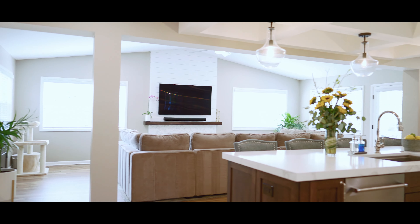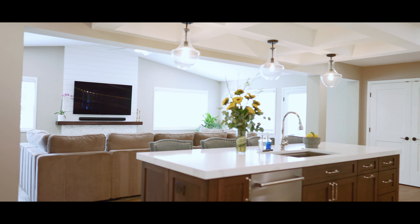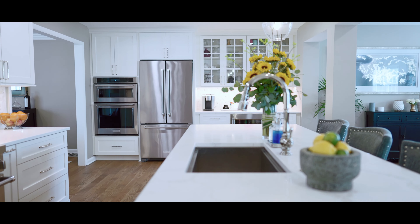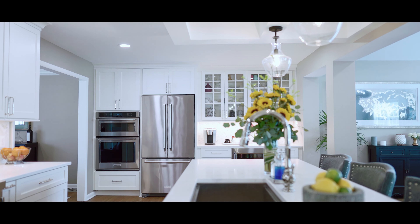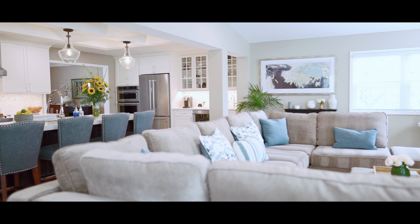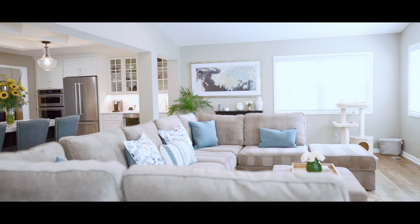I also love the island — it's great for entertaining. One of the things I love is that I can be washing dishes at the sink while my kids do a Lego set or a puzzle at the island. I love how much space there is; I've actually done puzzles there myself. My husband can be cooking, I can be doing dishes, and people can be sitting at the island. Sometimes we'll have breakfast or dinner there, and the girls eat breakfast there every morning — it makes things super easy.